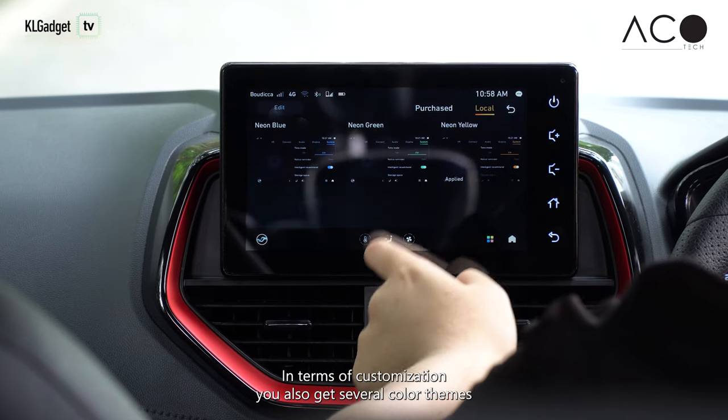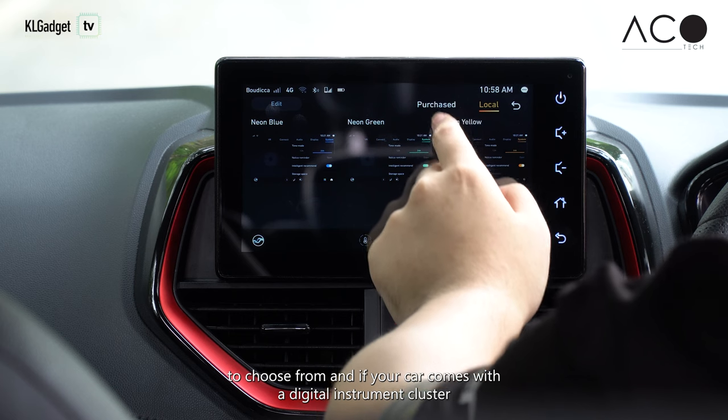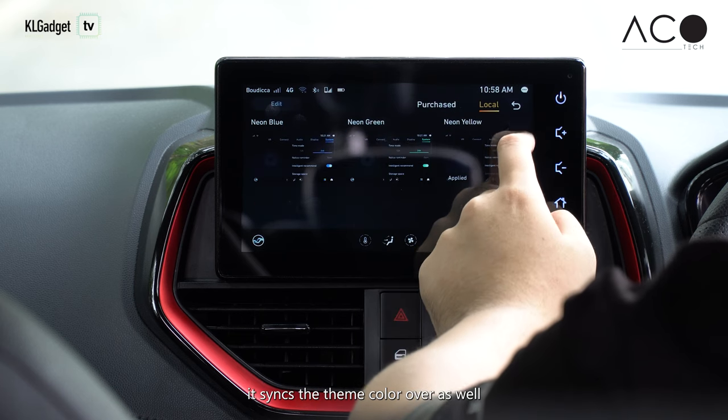In terms of customisation, you also get several colour themes to choose from, and if your car comes with a digital instrument cluster, it syncs the theme colour over as well.